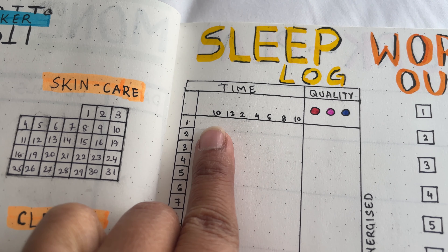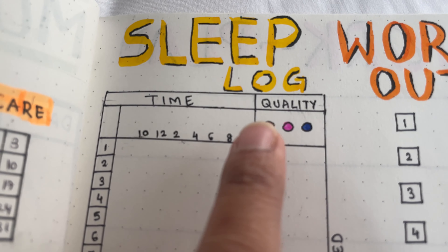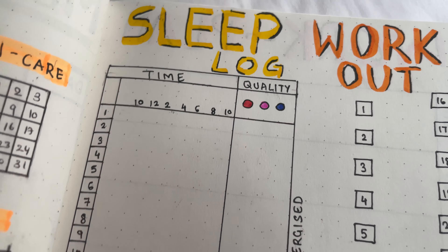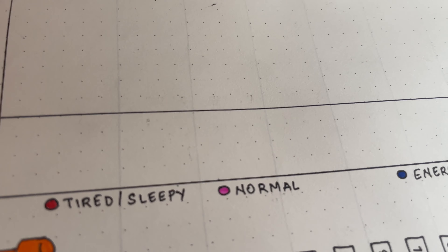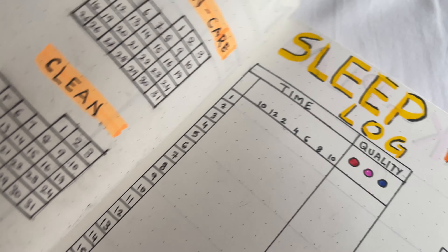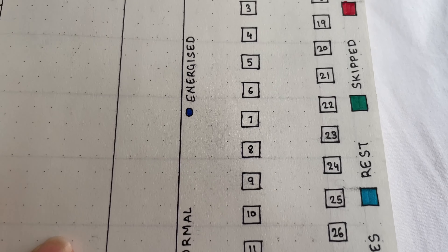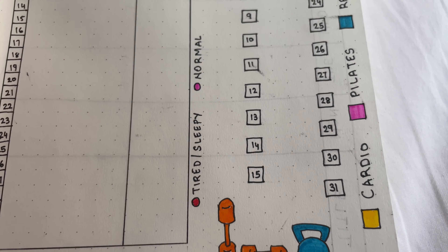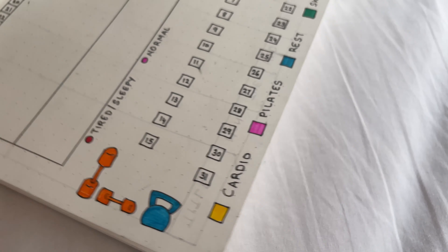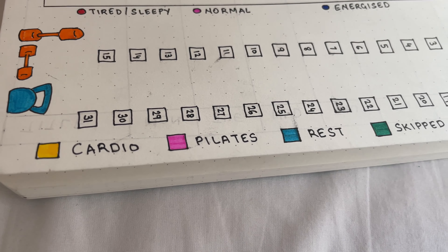Here I track from what time to what time I slept, and here I track the quality. Each color represents how I felt in the morning after my sleep. And then the last one — my workout log — where I have color coded what activity I did on a particular day.